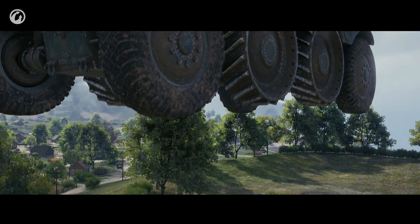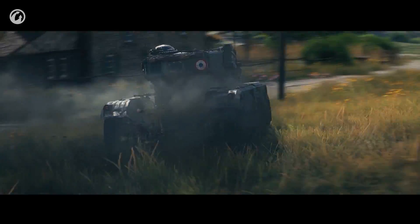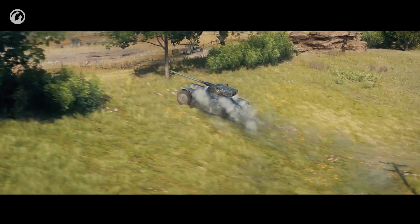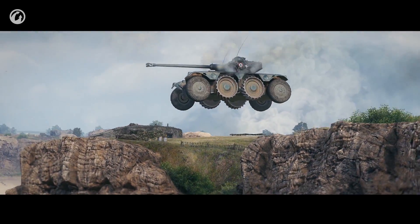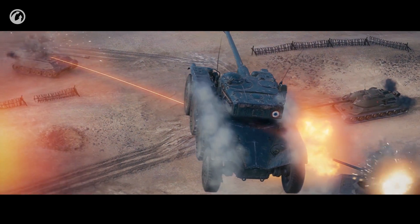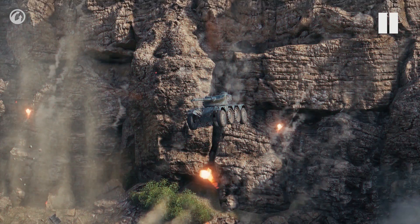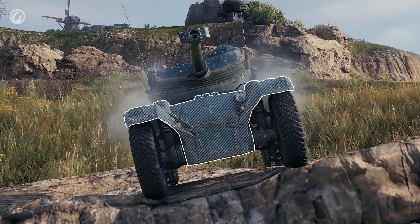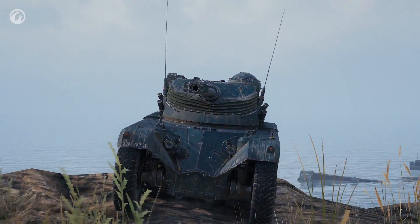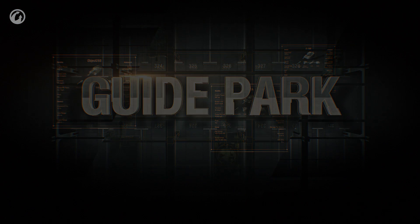The Panhard EBR 75 FL10 is the first premium wheeled vehicle in the game. It represents the most intriguing, discussed, interesting and fun vehicle type. To understand how to play the Panhard, we need to look into its soul — into the core of its abilities and potential. And, well, we also need to accept that it's weird. Let's begin.